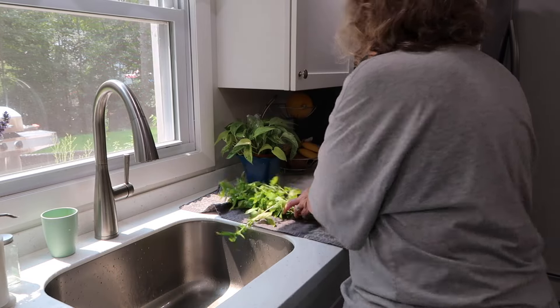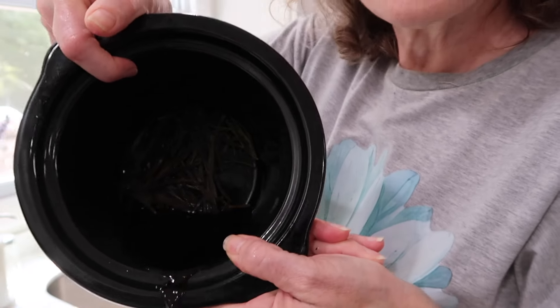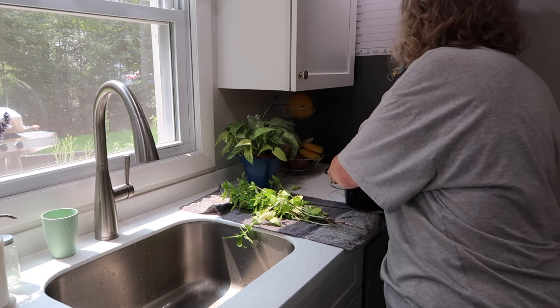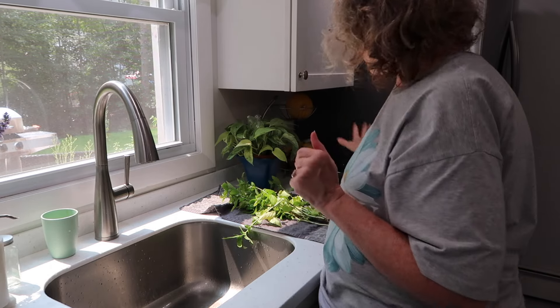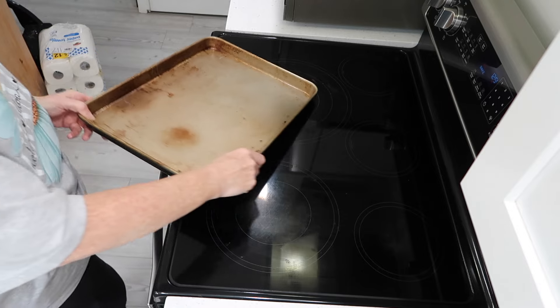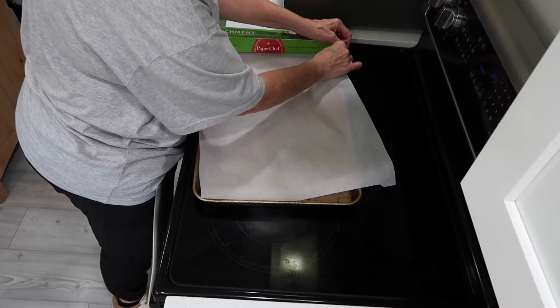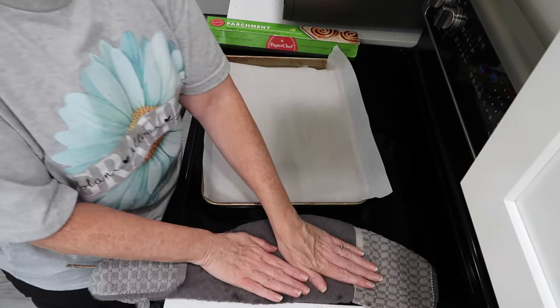That smells wonderful. Plus I did the lavender — I just spilled it. The lavender and water, which I'm going to do again later today, and I can still smell it in the house. I'm just trying to pat the basil dry because if it's not completely dry, it'll take a little extra time in the oven.